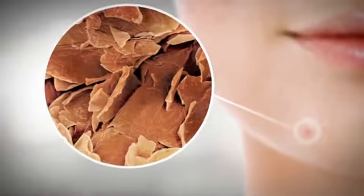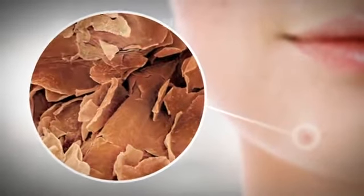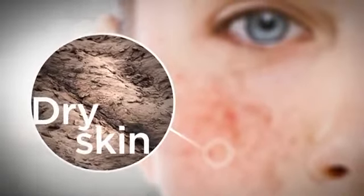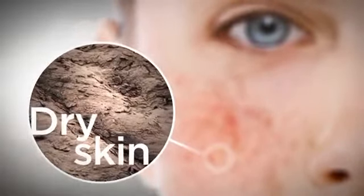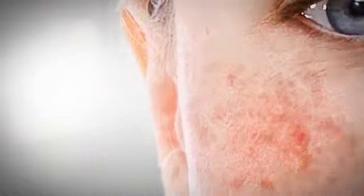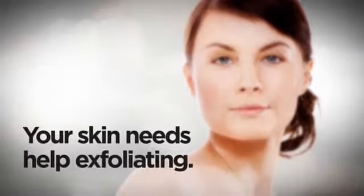Excess oil causes dead skin cells to cement together, making it more difficult to remove them from the skin surface. Dryness causes cells to build up on the surface, resulting in a rough, dull, and lifeless look and making the normal lines in your skin appear more pronounced. Simply put, to be healthy and beautiful, your skin needs help exfoliating.